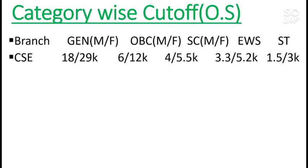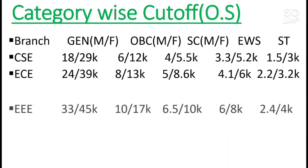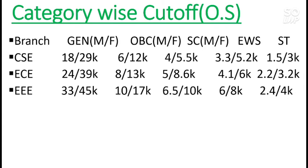For other categories you can check by pausing the video. For EC it is 24,000 for male and 39,000 for female. If you are from General category, you need to score above 90 percentile to get this NIT targeting CSE or EC. For other categories you can get it at a lower rank. For EEE it is 33,000 for male and 45,000 for female.